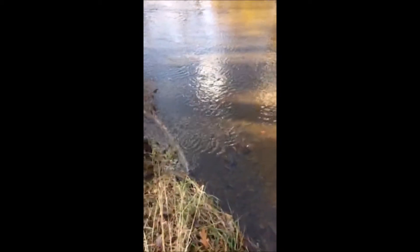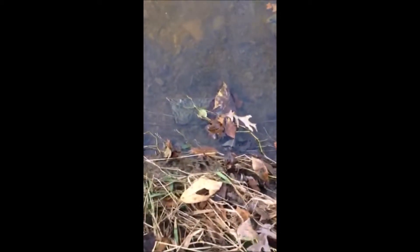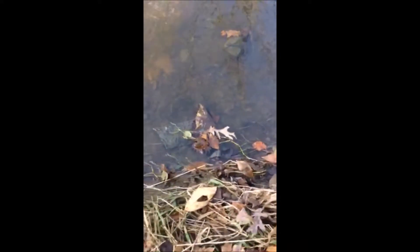We're at Highland Hole Farm and we're looking for arrowheads along a creek. A lot of times you can find the arrowheads along the creek because they wash out from the streams along the bank of the creek. Let's see what we can find here. Sometimes you just have to get down and get dirty.